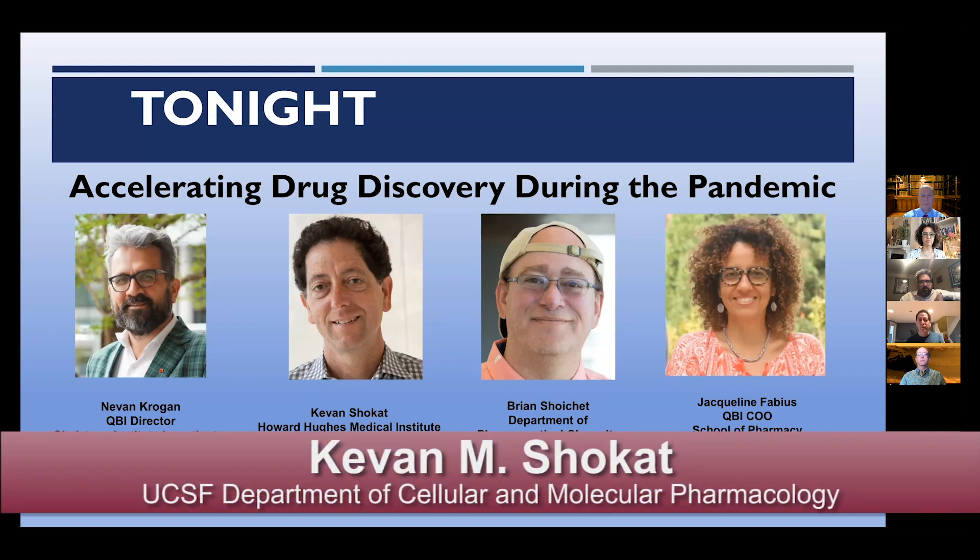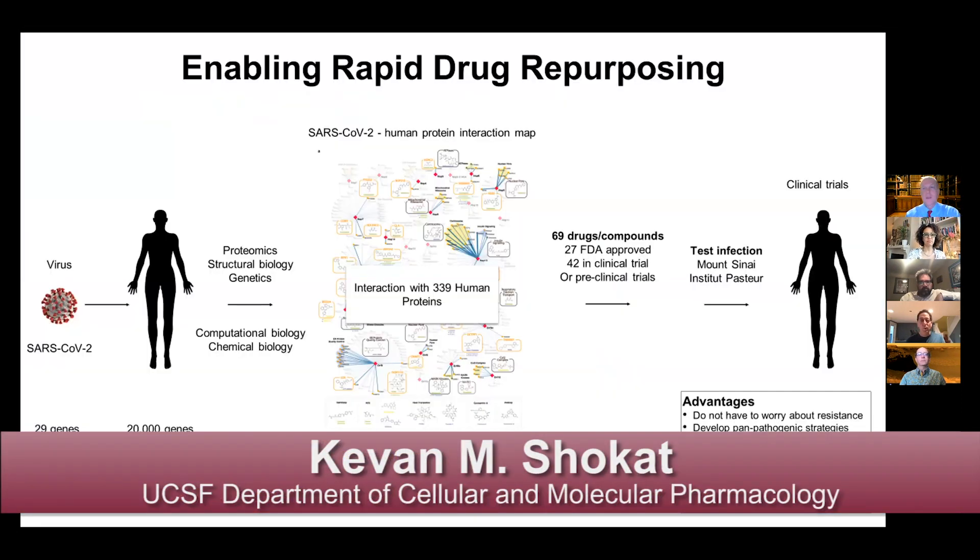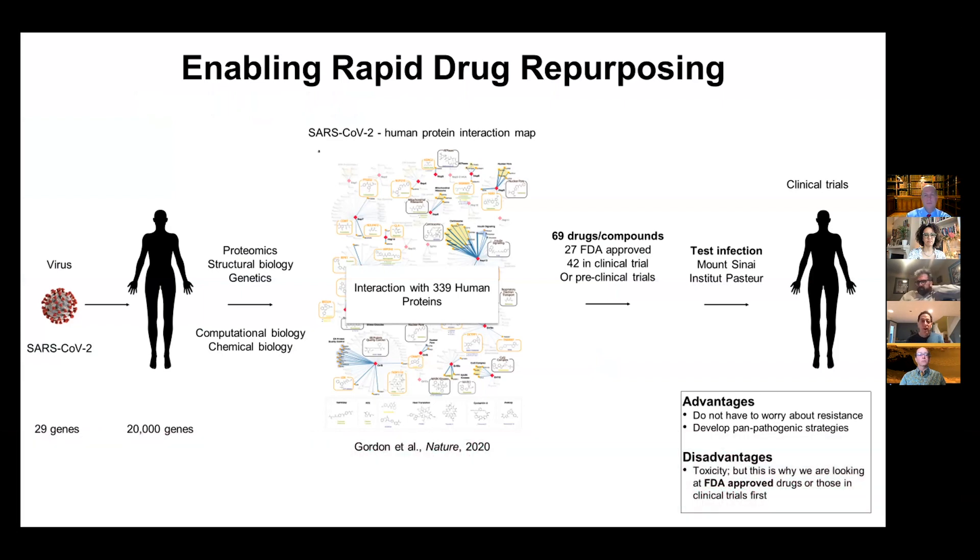Before Nevin starts, let me give you a rough outline of what the project is. This project will explain the process by which we've identified opportunities to repurpose existing drugs to fight the SARS-CoV-2 virus, done in just three short months. It begins with a technique pioneered in Nevin's lab to map how the virus hijacks human cells, with the map in the middle of the slide showing opportunities for existing drugs that target host proteins the viral proteins interact with.